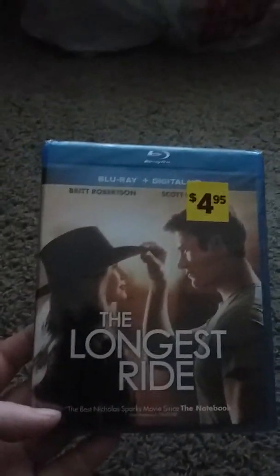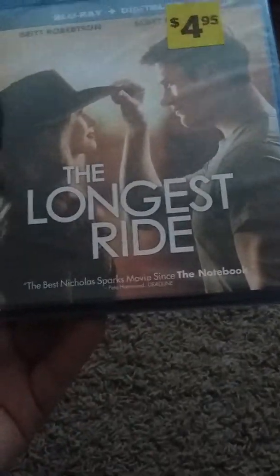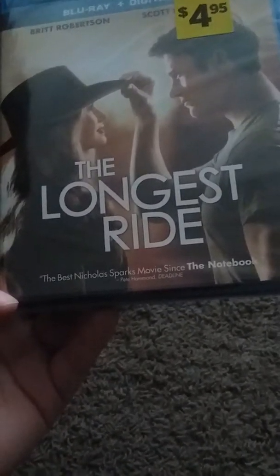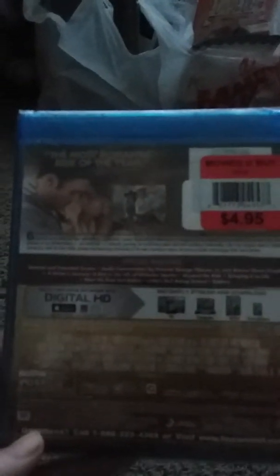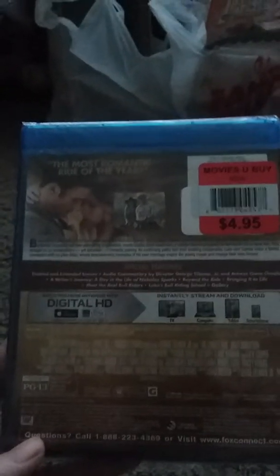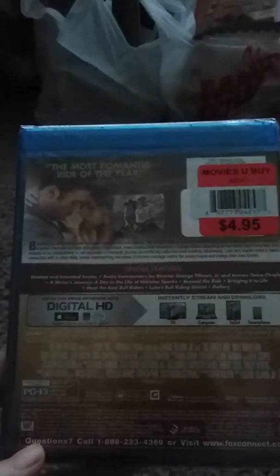The first thing that I got are some movies. The first one here is The Longest Ride. It's by the author Nicholas Sparks. It looks pretty dang good, and I like any movies that they do from Nicholas Sparks books.